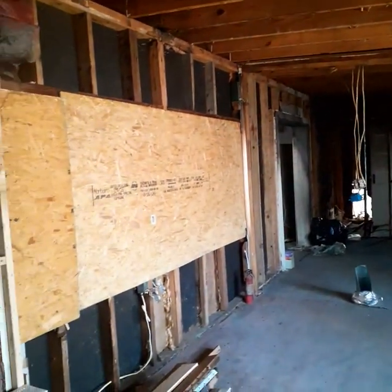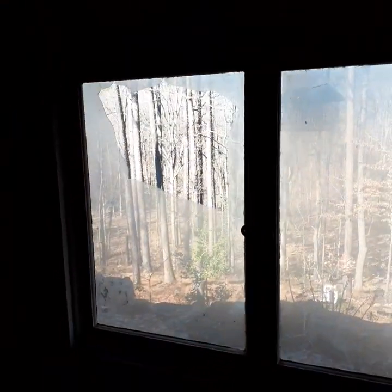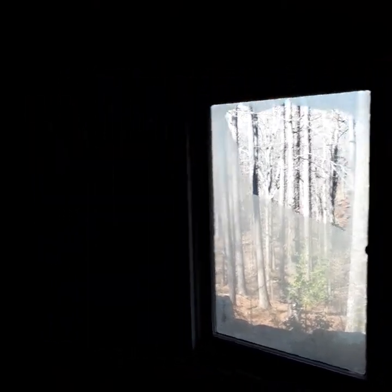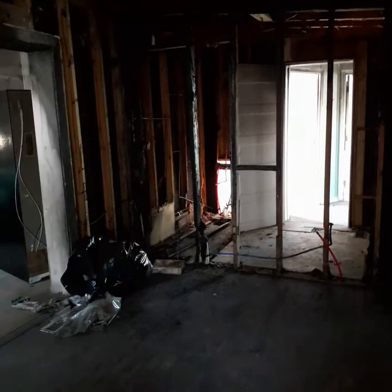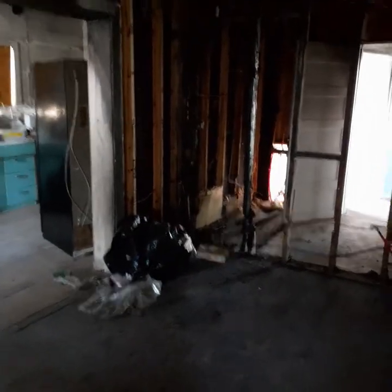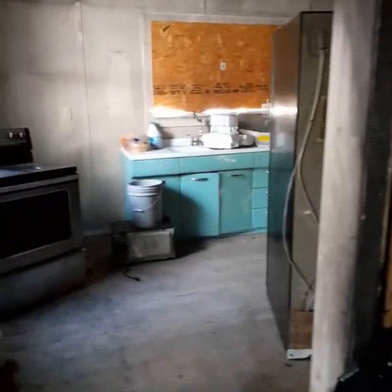Obviously this room has been dismantled. Nobody bothered to cover the window that was broken so badly. I'm standing now where the wall was between the living room and dining room, looking into the dining room. The point of origin of the fire was in that corner.